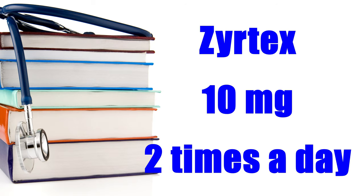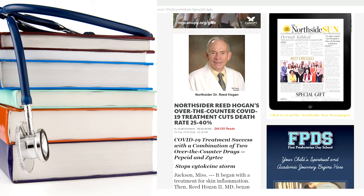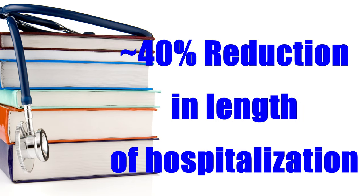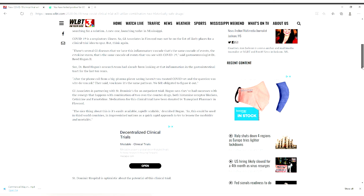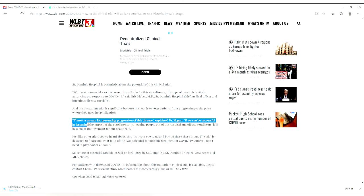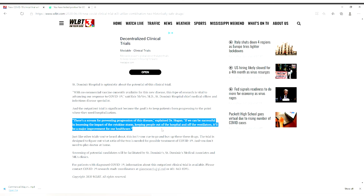In that study, Zyrtec was given at 10 milligrams twice a day, and famotidine at 20 milligrams two times a day. The results were really positive: a 25 to 40% reduction in in-hospital deaths, and the time to get out of the hospital was reduced by about 40%. The physician who led this study is doing another research study with outpatients who've tested positive for COVID. The goal of that study is preventing progression of the disease and keeping people out of the hospital. There's a link to this research study in the video description below.